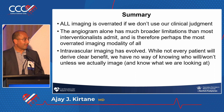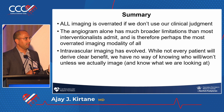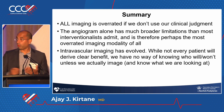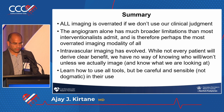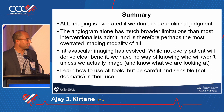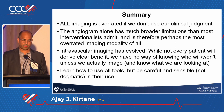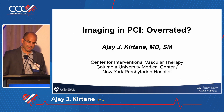Imaging has evolved, and while not every patient will derive clear benefit, we have no way of knowing whose stent is going to be underexpanded unless we actually image and know what we're looking at — so we have to be trained. Finally, I'd end by saying: learn how to use all tools, but be careful and sensible, not dogmatic in their use. I'm not saying use it in every case — there are clearly cases where it's a risk or where you don't have the time. But it does need to be used more frequently. I hope that was all right, even though I argued the other side as well. Thanks so much.